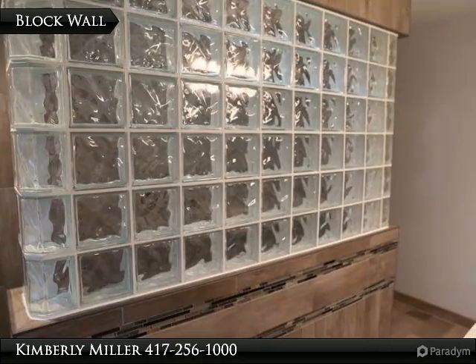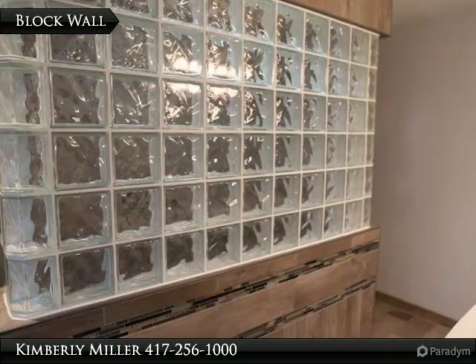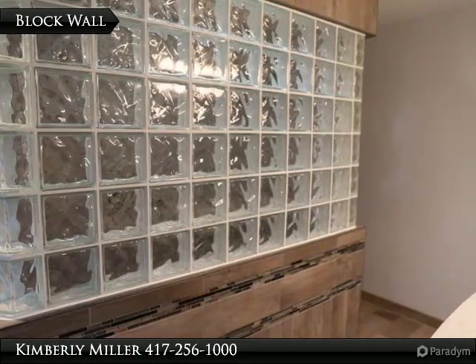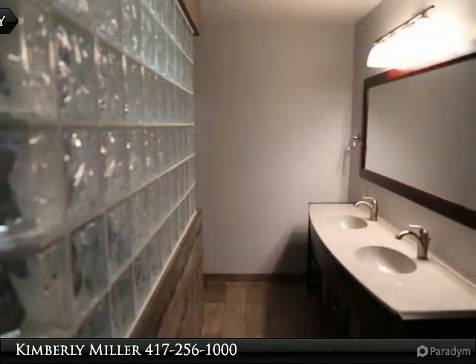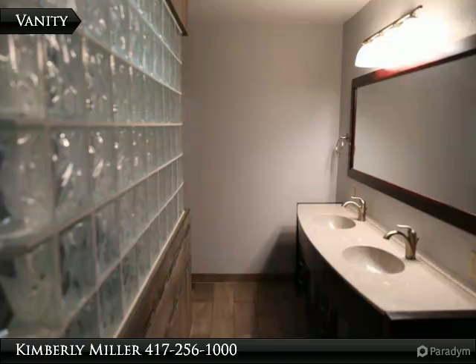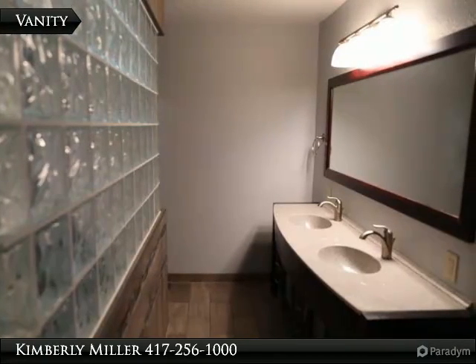The beautiful glass block wall provides a lot of natural light and gives the bathroom elegance. Notice the beautiful tile work on the bottom of the wall and on the floor. Two sinks, a large vanity with storage and large mirror provide plenty of space for you and your spouse to get ready in the morning.